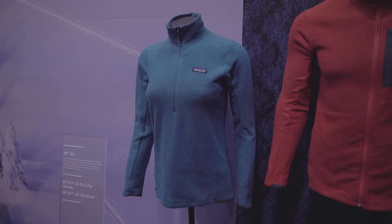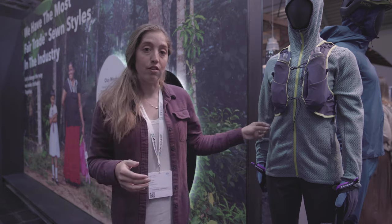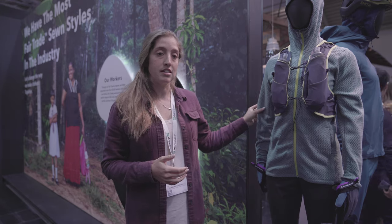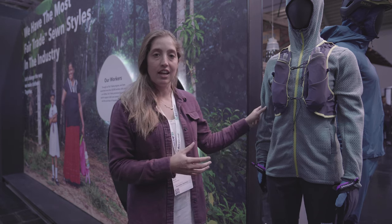As you layer it up over a tech tee underneath a shell, it's really going to hold a lot of heat and keep you feeling really good without overheating. We are using 100% recycled materials with this, and also a hollow core fiber. Hollow core fiber is going to allow it to dry fast and keep it really lightweight and packable so it doesn't get too bulky as you pack for trips.